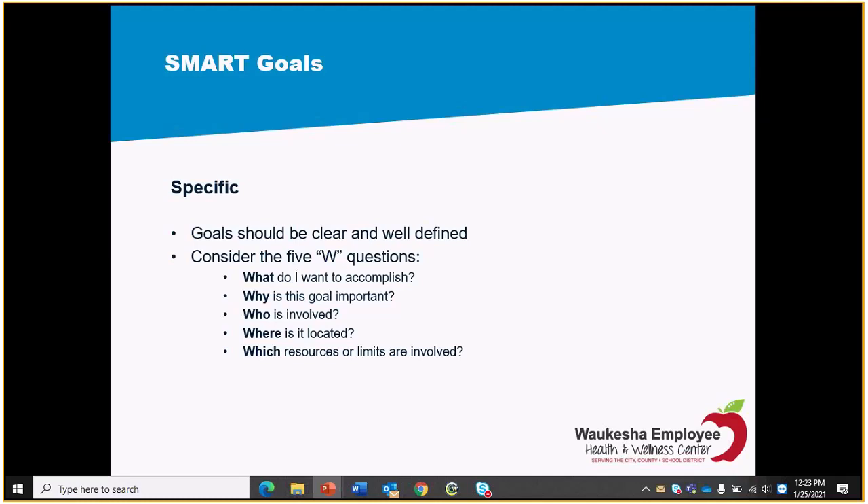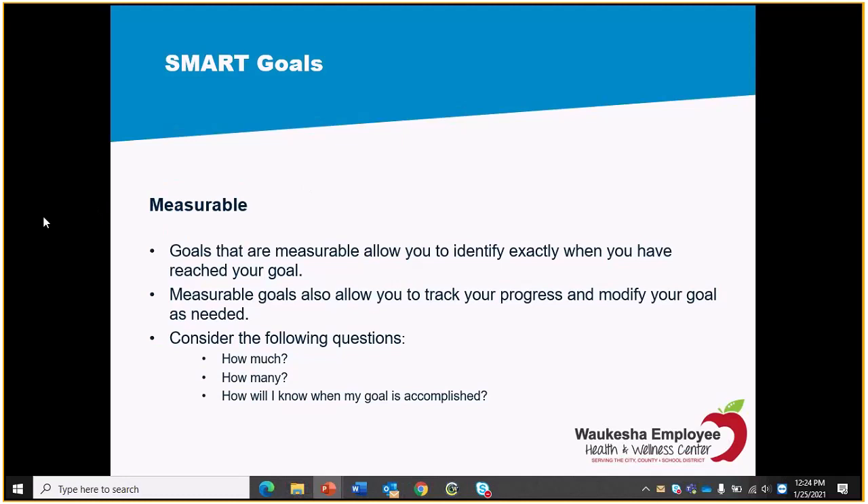What we often encounter is someone saying, 'I want to be more active' — that's very general. For the S — Specific — my example is: 'I would like to exercise for 30 minutes at least three times a week, at home on my treadmill.' That answers all the points. Consider the five W's: who, what, when, where, and why. Make sure you can answer each of those five questions before proceeding with your goal. 'Exercise three times a week for 30 minutes at home on my treadmill' is far more specific than 'I want to be more active.'